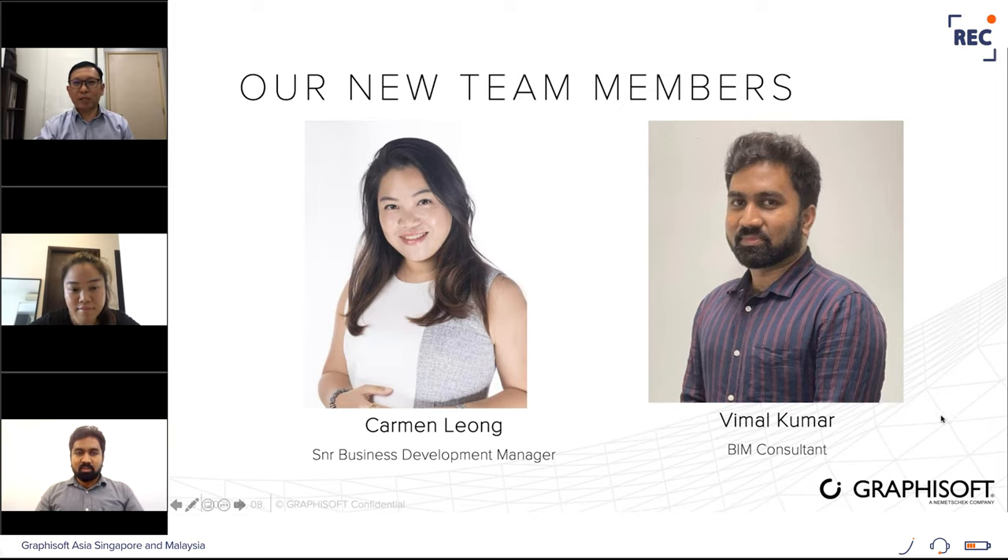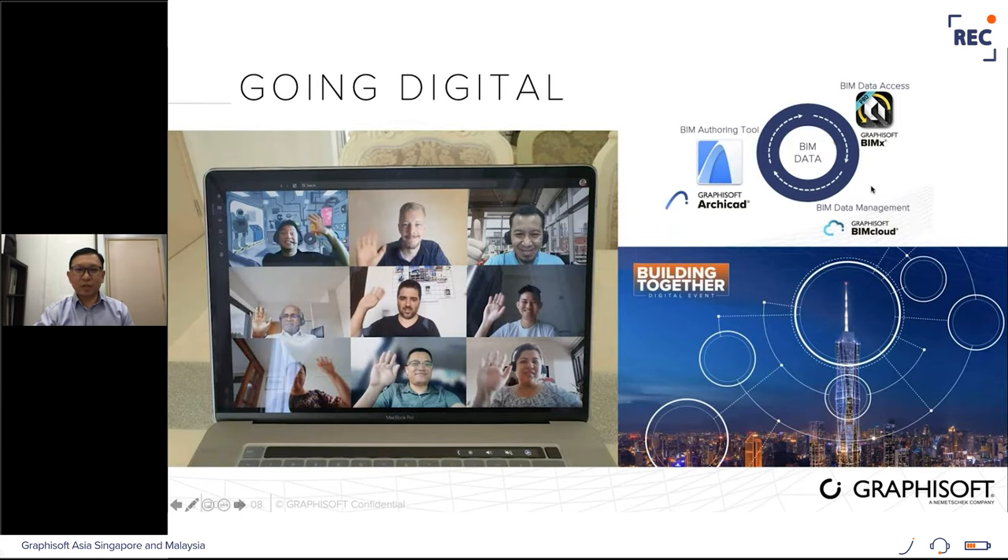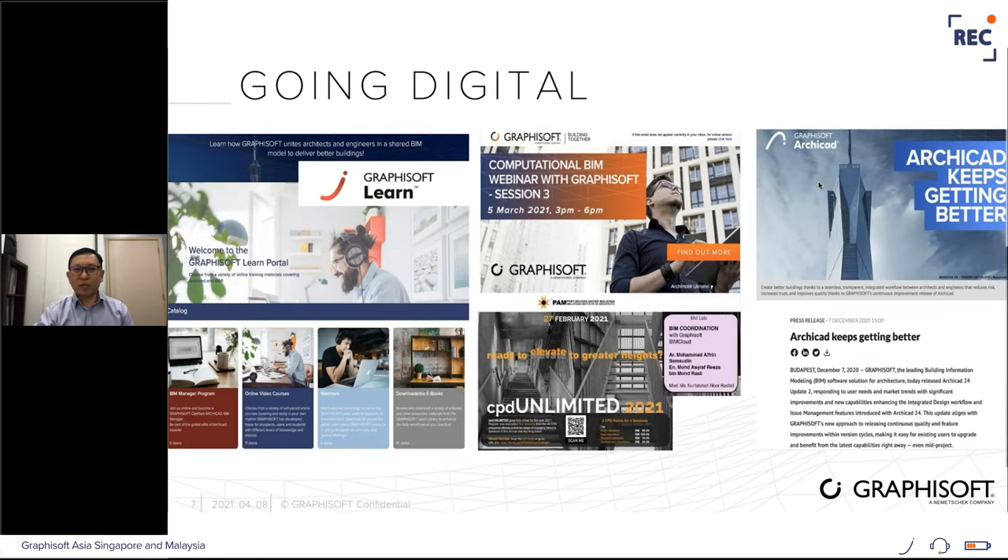We are extremely delighted to have all of you with us today. With the current pandemic situation, we want to stay connected and continue to listen and engage with our users. Last year we were all riding on the new norm through digital communication, and the same will go on for this year. We have launched many new initiatives to enhance training, support, and user experience, including our Graphisoft Learn portal for online learning, with materials from self-paced learning to instructor-led courses, elevating user knowledge from beginner to BIM manager level.